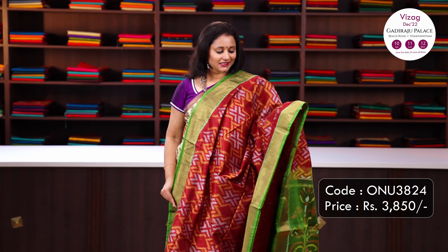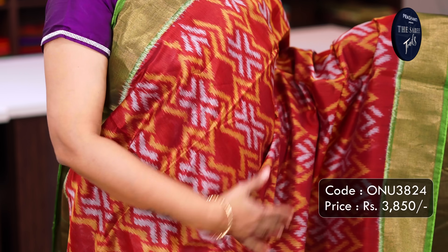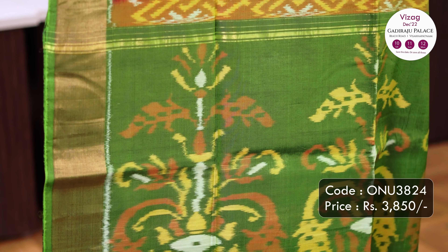The first one for today is this lovely colour combination of maroon with mehendi green, contrast antique zaree woven borders with all over geometric ikat weaves running throughout the body, a contrast ikat woven pallu in green and a plain blouse in green. Priced at Rs.3,850.